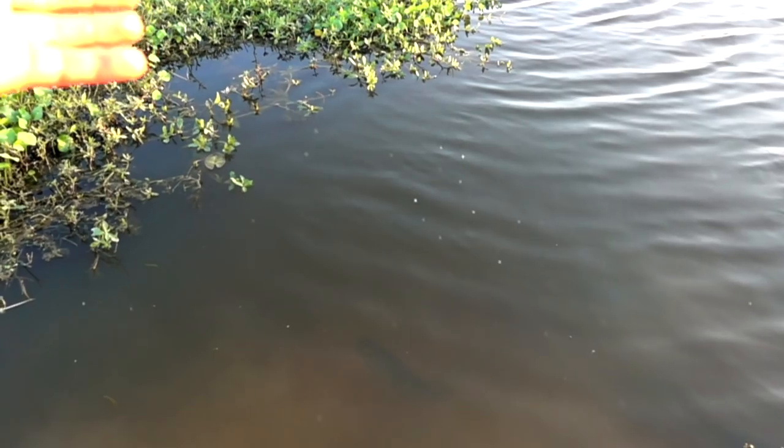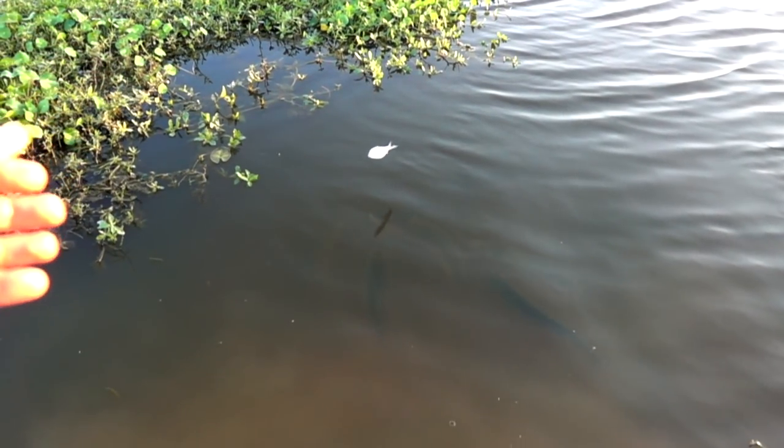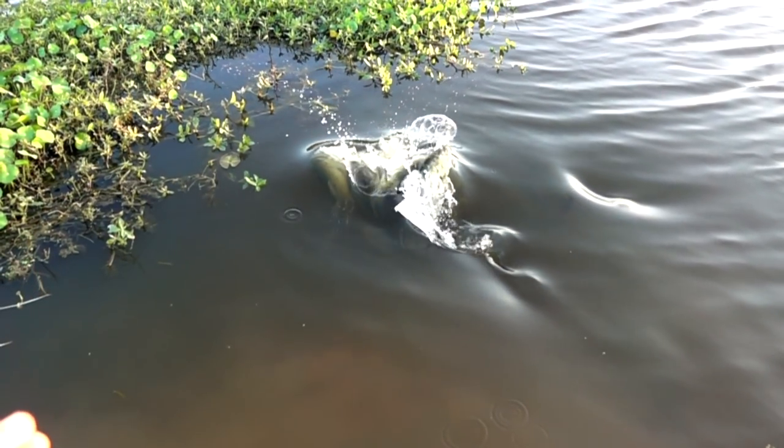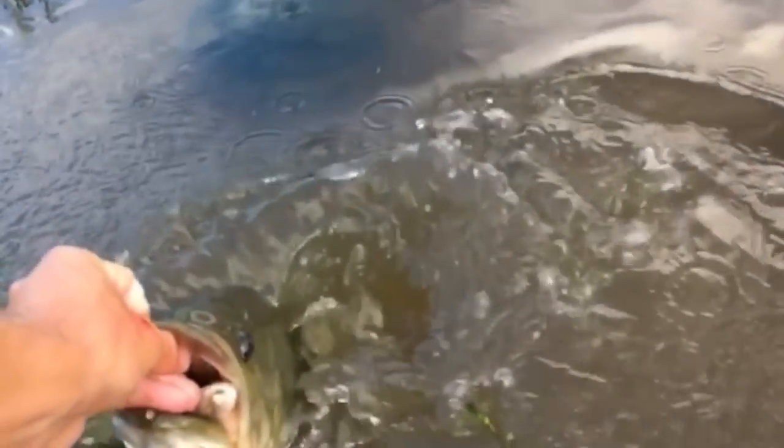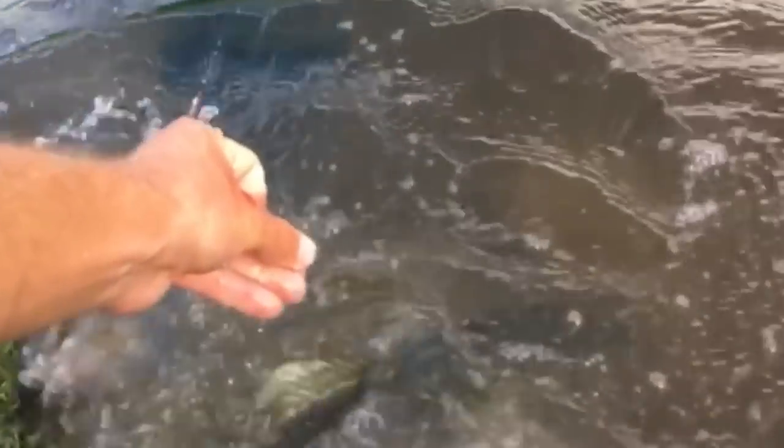It didn't take too long before the bass started showing up regularly. I decided to catch some bluegill and try to feed some of the bass that were showing up, and eventually I had one that I nicknamed Shadow that would always follow me around the pond. It was probably a two-pound fish back then and she would just follow me around the pond and eat from my hand.